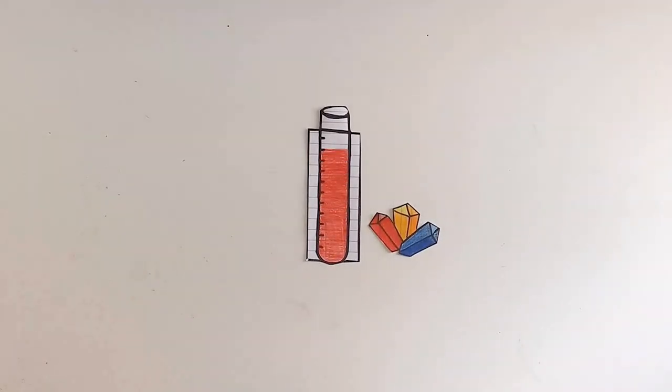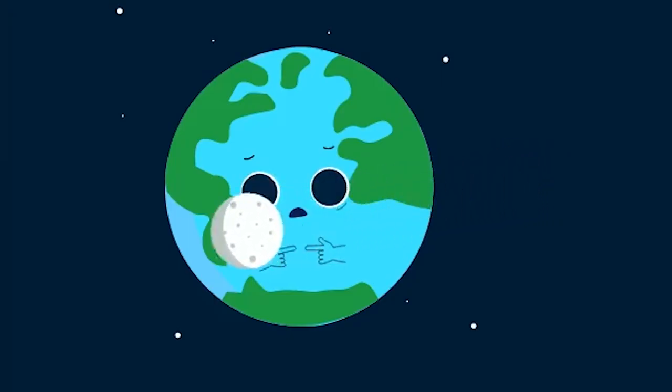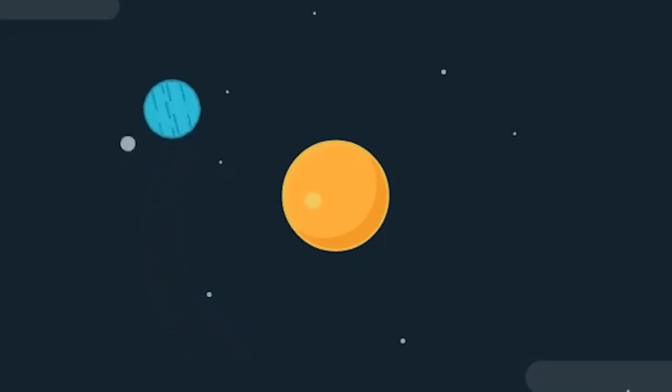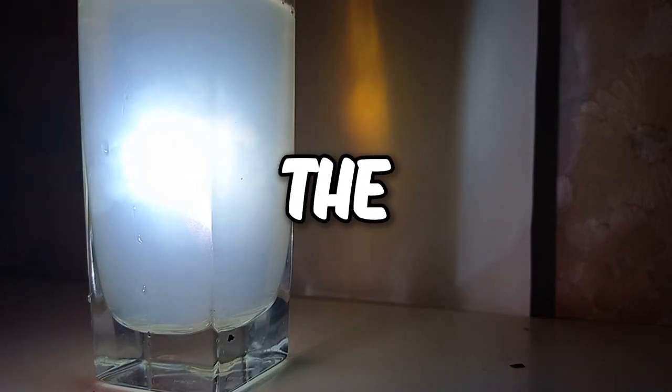Now that you know all this, next time a teacher asks you to draw a picture of the sun, draw it in white instead — just make sure it doesn't look like the moon. Enjoy your free trip around the sun, and don't forget to check the description because there's a fun and easy experiment about light scattering.